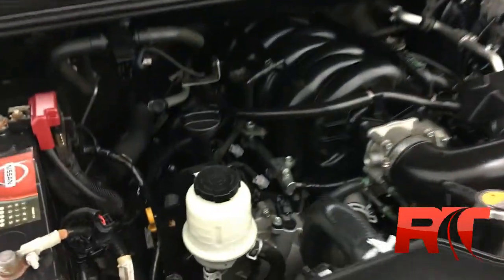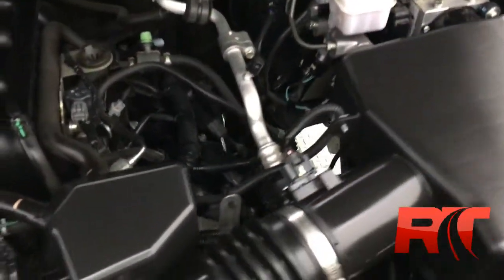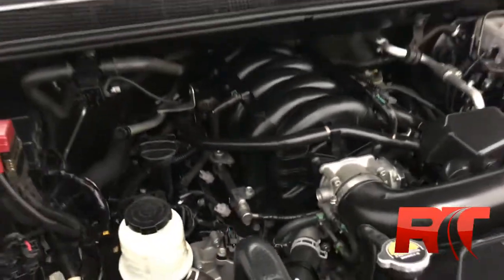And this is an up-close look at Nissan's 5.6-liter V8 engine. This thing is going to be unbelievable for towing or anything that you can throw at it.